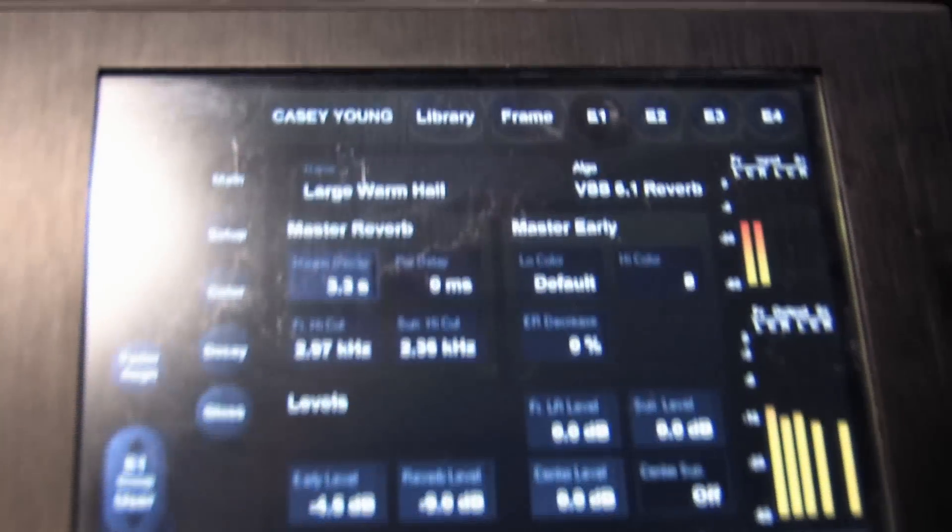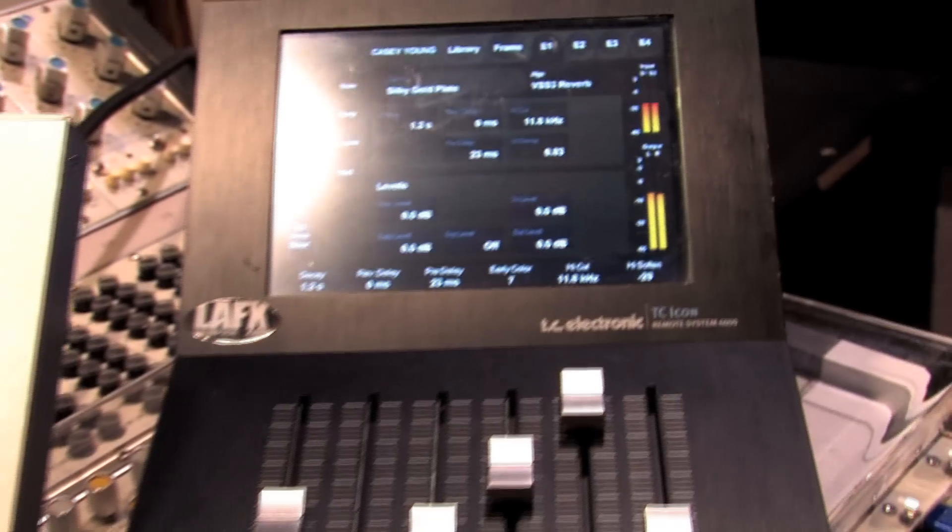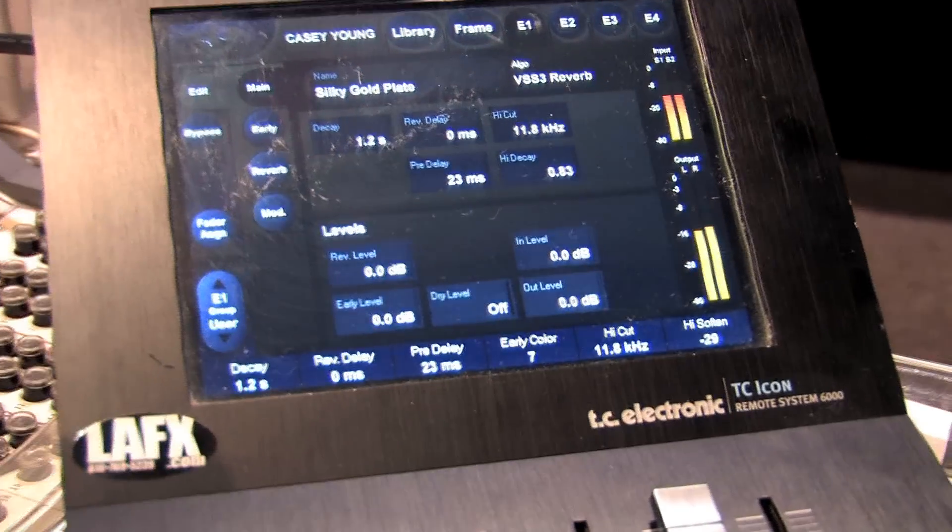We use these things all the time. I'm doing a record right now with Gloria Estefan — a big string orchestra — and the 6,000 plays such an amazing part in enhancing the sound of what we're doing with this beautiful orchestra. I used it on a Paul McCartney album that I did, Kisses on the Bottom.